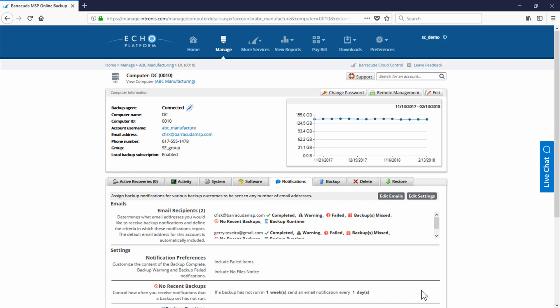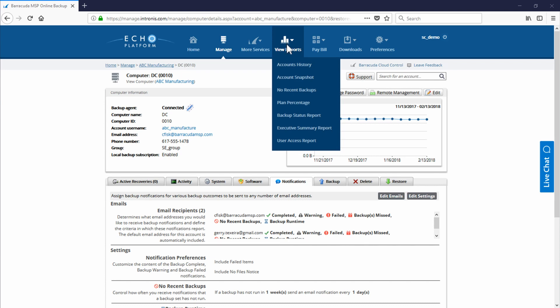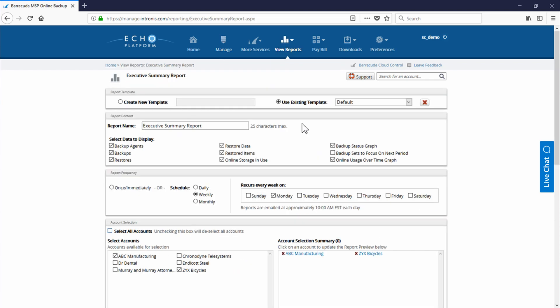Intronis Backup also provides partners an excellent automated report for their end users. The branded email notifications are great, but with the executive summary report, this will give your end users a more holistic view of what is going on with their backups and recoveries. You set the frequency of when they are automatically sent to the customer, whether it is daily, weekly, or monthly.